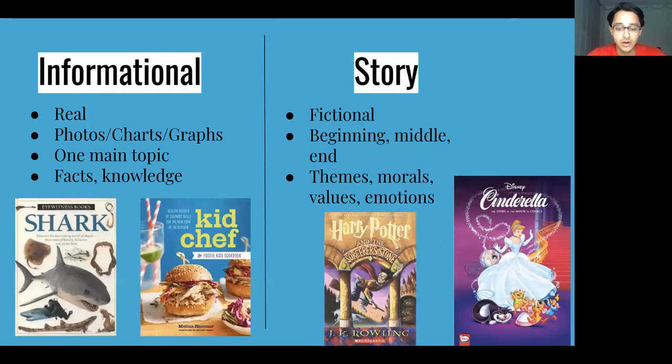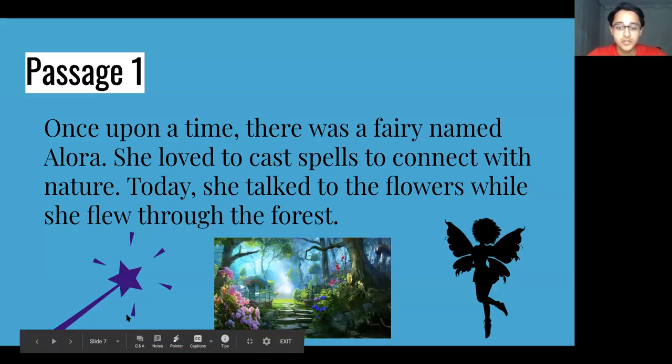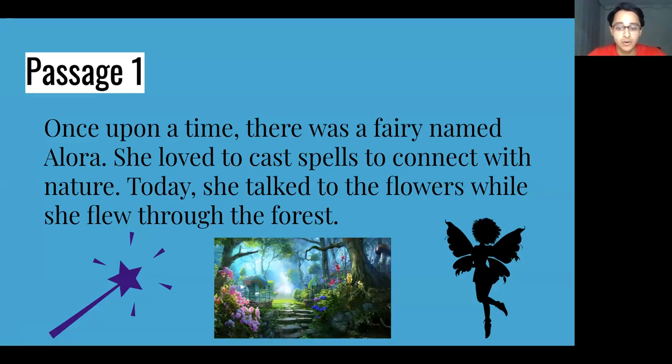Take a moment to look at some other characteristics of informational books and storybooks we've put in our chart. Now we're going to read two passages and decide if each one is part of a story or an informational book.